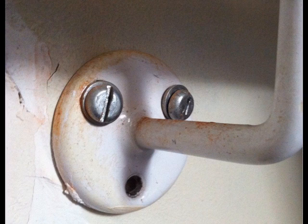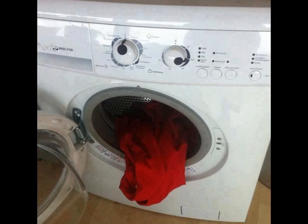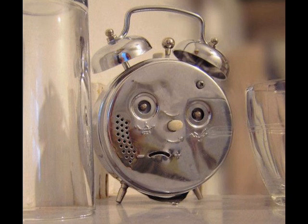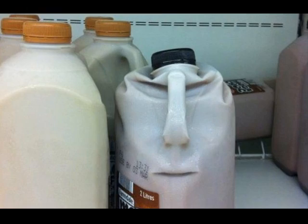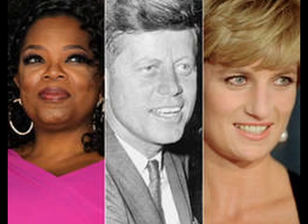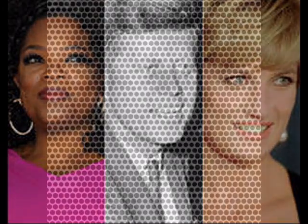But do these patterns mean anything at all, or could it all just be a trick of the mind? It turns out that our brains are exceptionally good at recognizing faces. In the presence of vague and ambiguous stimuli, the brain takes on the task of filling in the gaps.